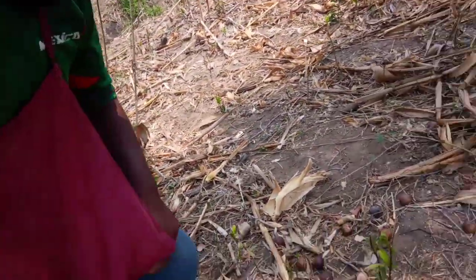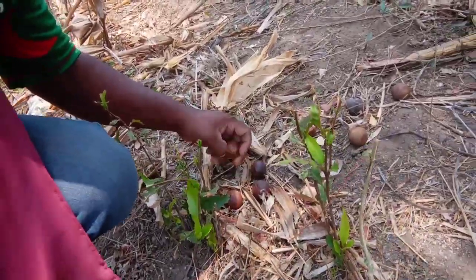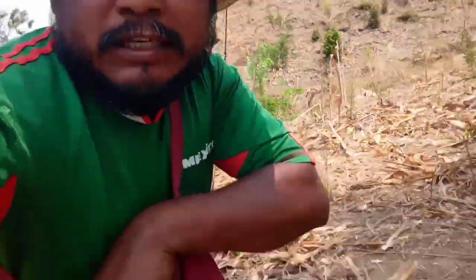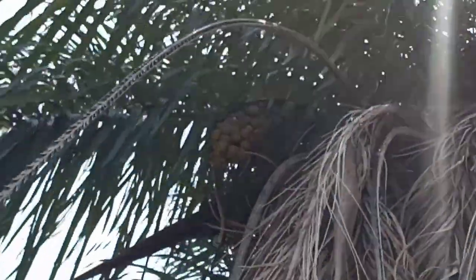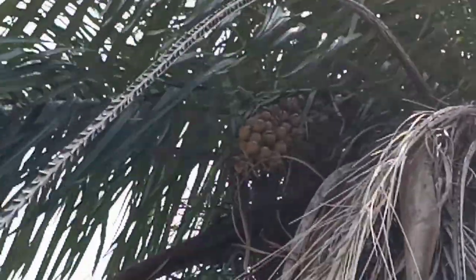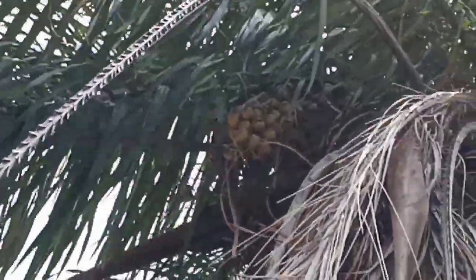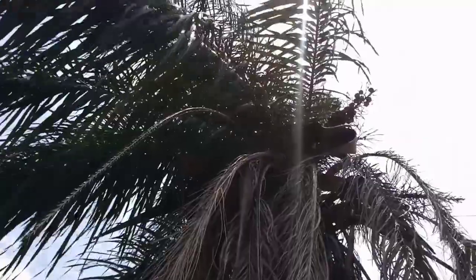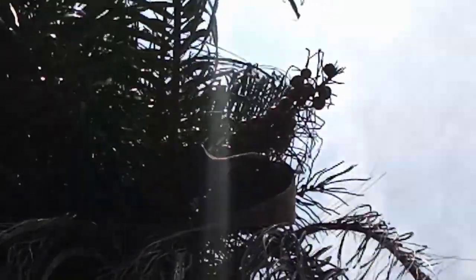Aquí hay bastantísimos regados, mira. Todos estos, súper buenos. Estos Coacoyules están muy ricos, están muy dulces. Aquí traigo uno. Por ahí te voy a mostrar un racimo. Ahí puedes ver el racimo de Coacoyul.